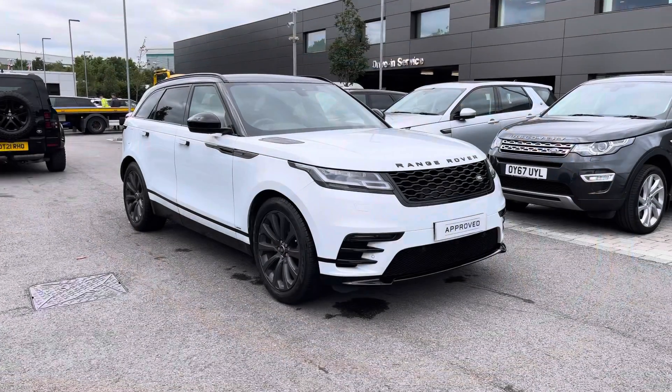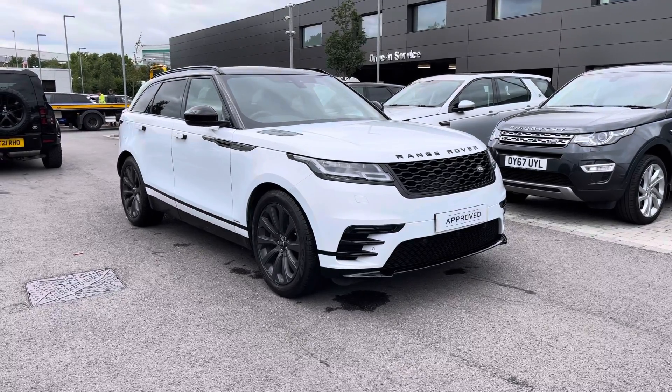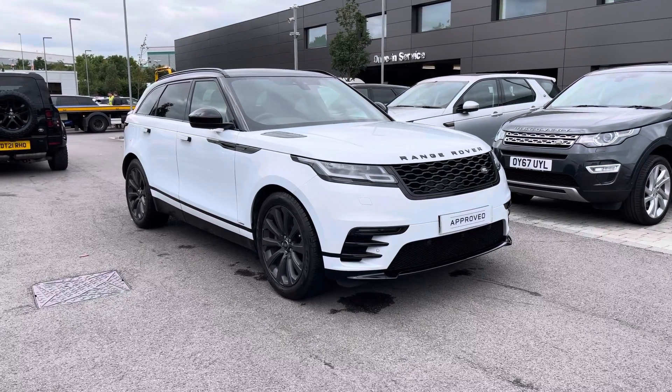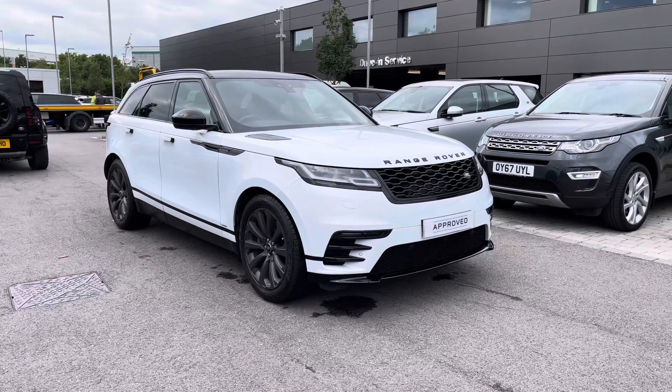Hello, welcome to Stafford Land Rover. Today I'm going to show you around this lovely Range Rover Velar D300 R-Dynamic S in Yulong White. This car has previously had one owner and is next due for a service in October 2021.